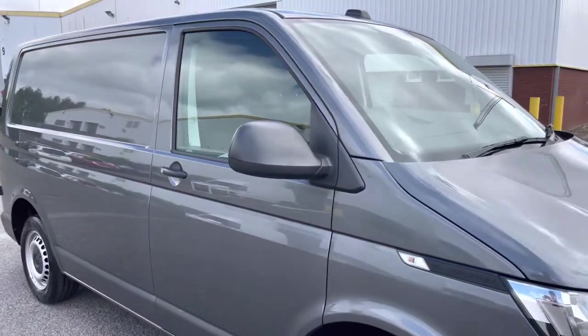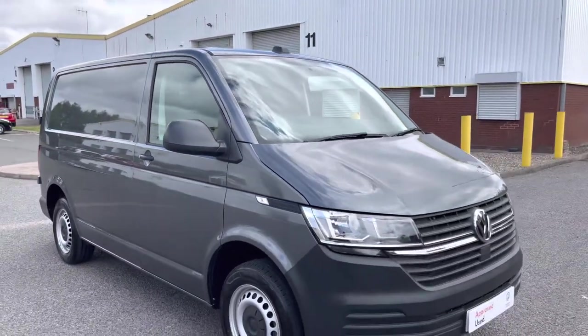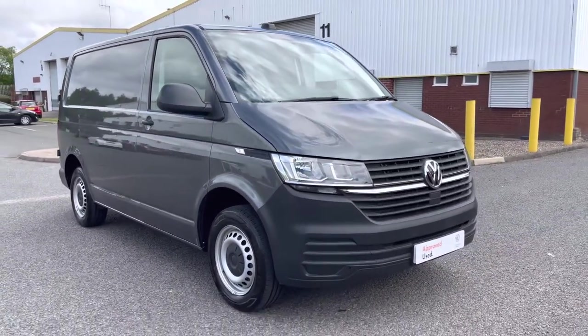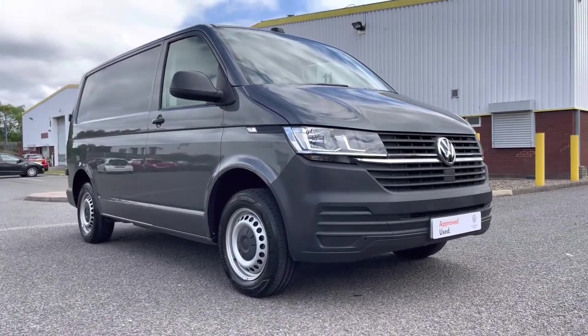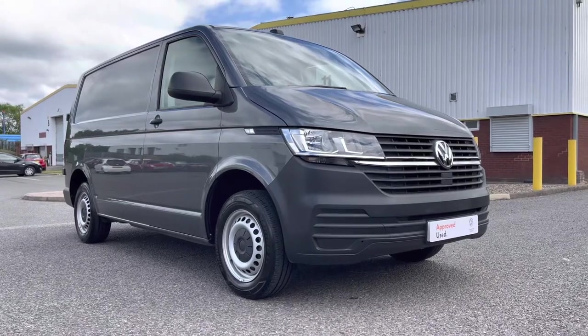That completes the 360 walk-round of this approved used Volkswagen Transporter T28 Startline Panel Van. Please stick around as we explore the interior in greater detail.